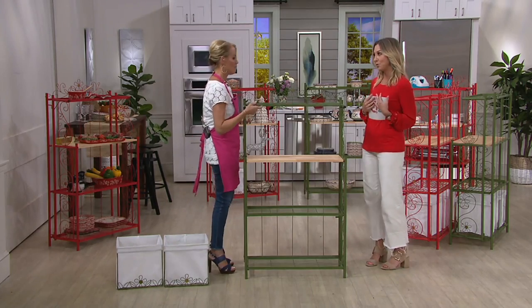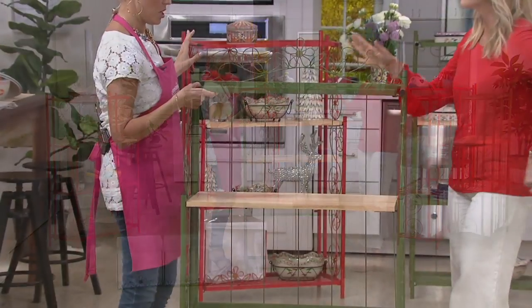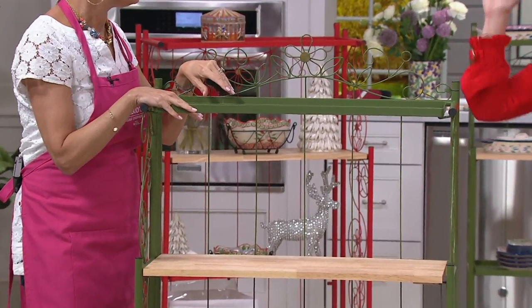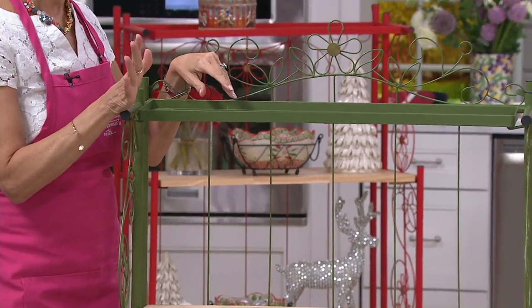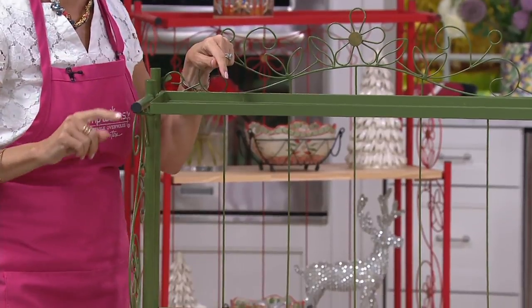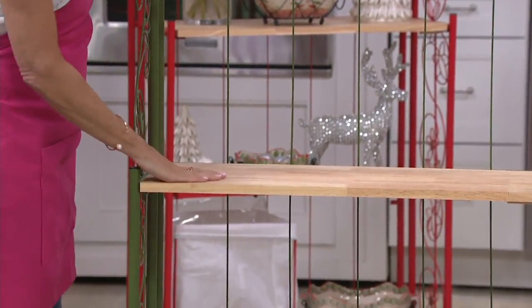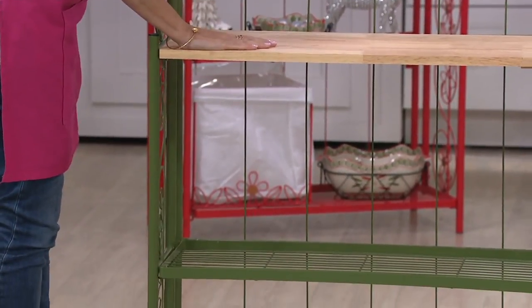We do only have two colors. But this is no wimpy baker's rack that you find at the store where you're picking up your toilet paper and laundry detergent. You all designed it because you asked for a baker's rack — you said to Tara, 'I need something to display all my Temptations.'